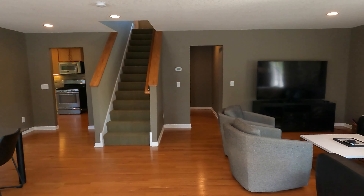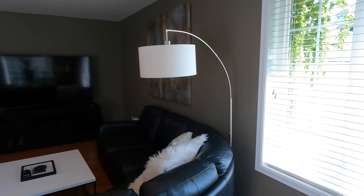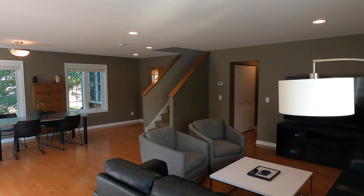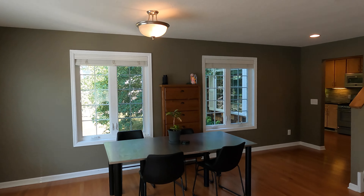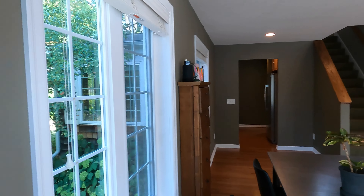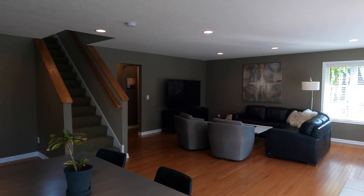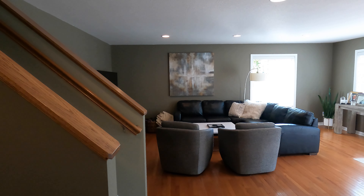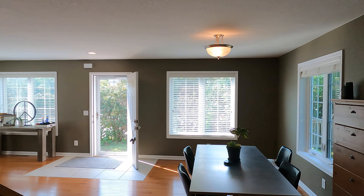Upon entering, you come into this beautiful open concept layout where we have modern paint themes, recessed lighting, and a big open concept. There's tons of space in here too, so you can really set it up however you like. We've got awesome hardwood floors and a staircase that leads upstairs to the bedroom level. There are a lot of windows that wrap around this entire room, so it stays very light and bright.